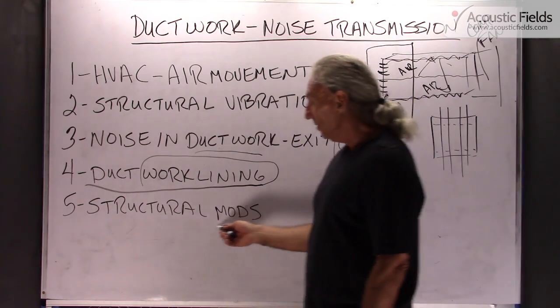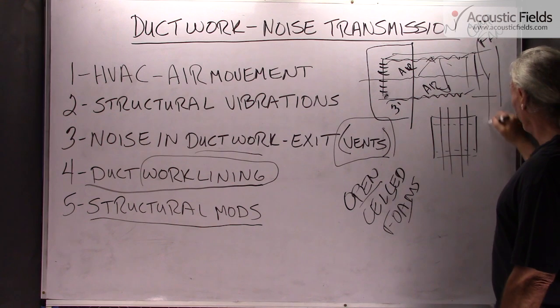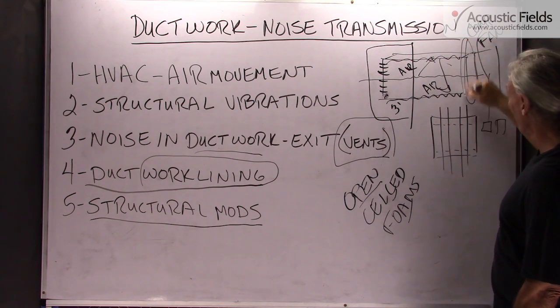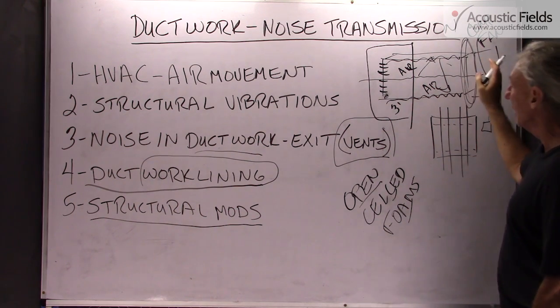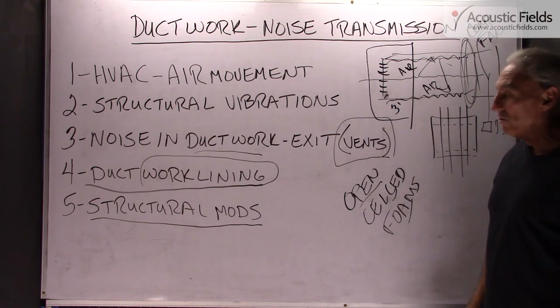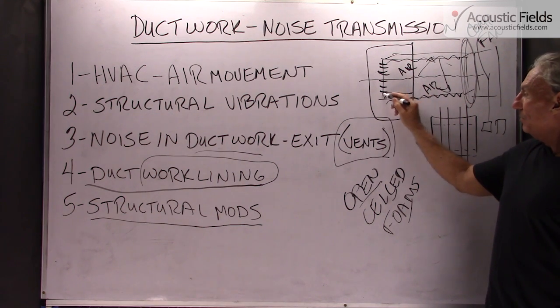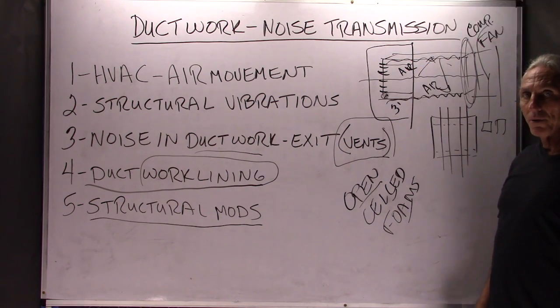If you have a lot of vibration, there are structural modifications you can make — we can float the cooler and the fan on isolation feet, and we can put isolation technology between the cooler, the fan, and the ductwork itself. Be very, very careful about what you line the inside of the ductwork with, and use that first three feet as your guideline when doing treatment.